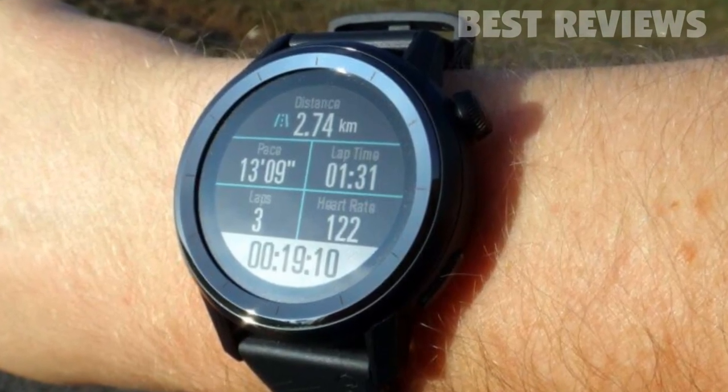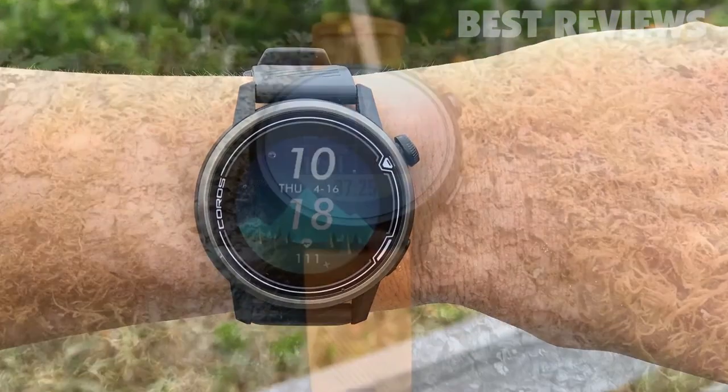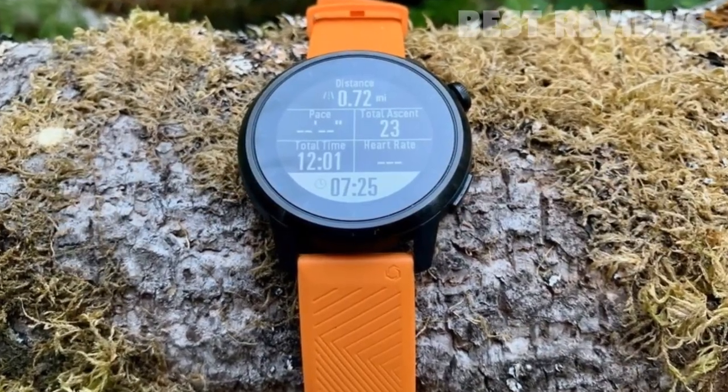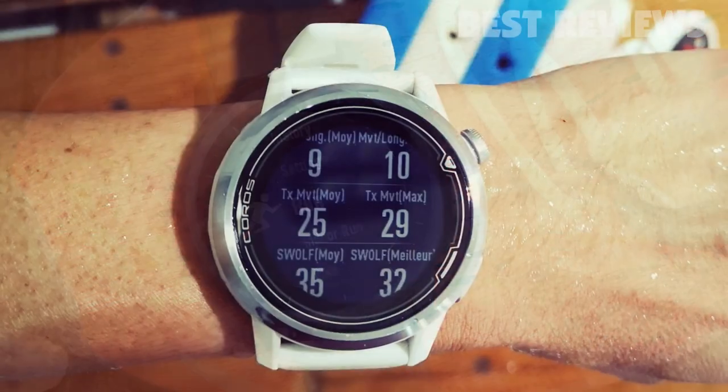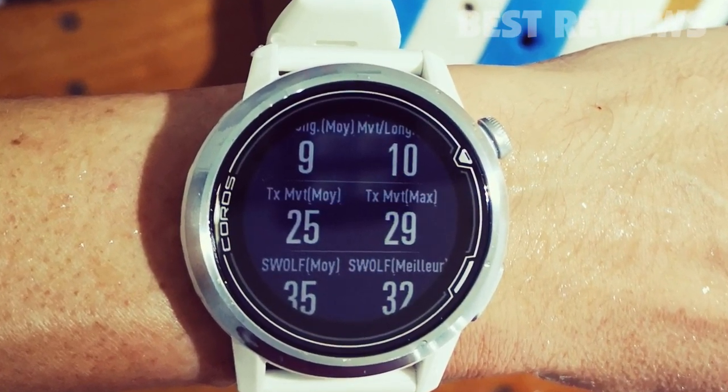This is a serious running watch built for data buffs. Want to work on increasing your cadence or check your training load for the week? It's all there at your fingertips. GPS tracking is accurate with impressively detailed maps.